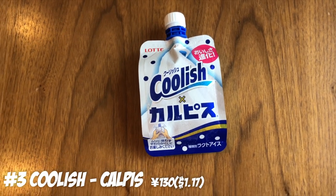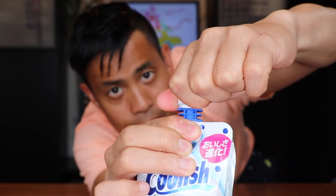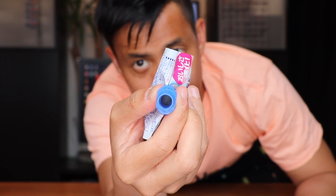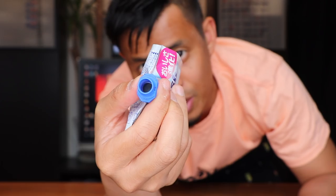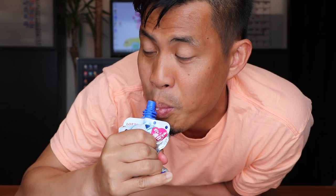Number 3: Coolish Calpis. Usually Coolish comes in vanilla, but this is the Calpis flavor. Calpis is a Japanese drink — kind of like a sports drink mixed with a sour, milky taste you may not have seen outside Japan. You pop it open and suck from the nozzle, but since it's frozen you need to mash it up first so it liquefies a bit. It's kind of like a slushy, and it's super refreshing in summer when you're on the go. Try Coolish!